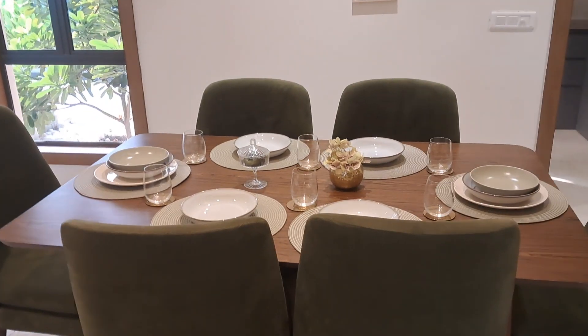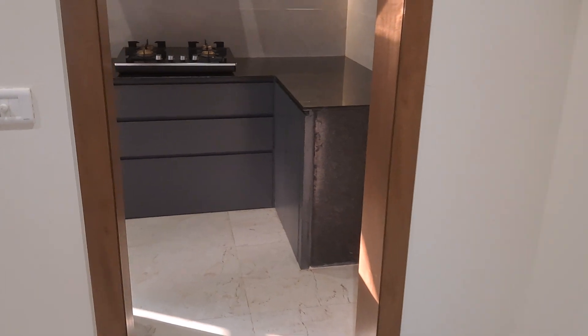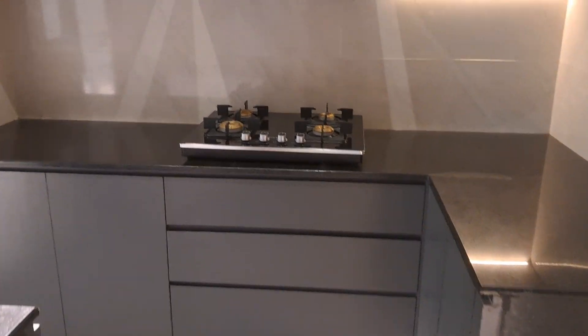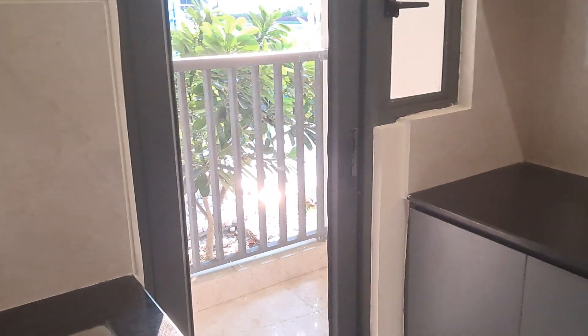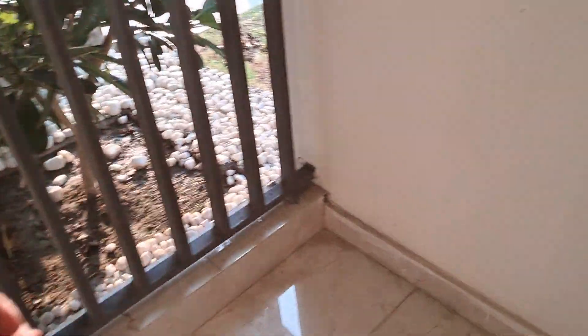Then we go into the dining part. This is the kitchen, and you have got the utility balcony where you have got the connection — tap connection as well as switches.